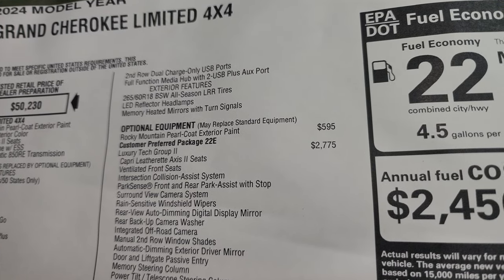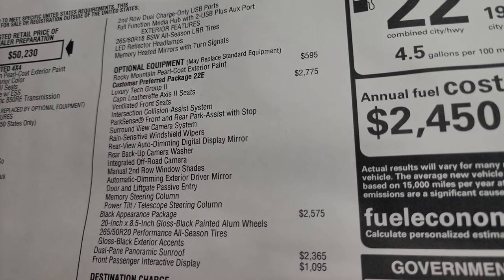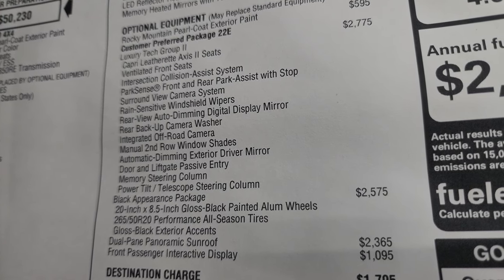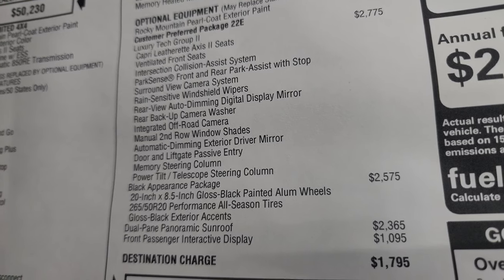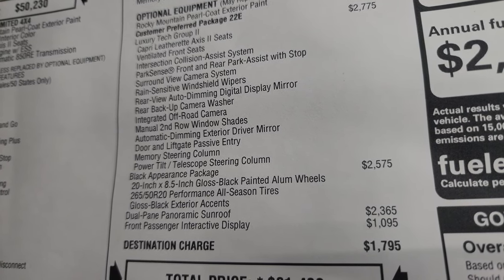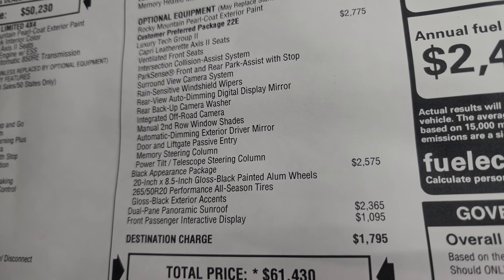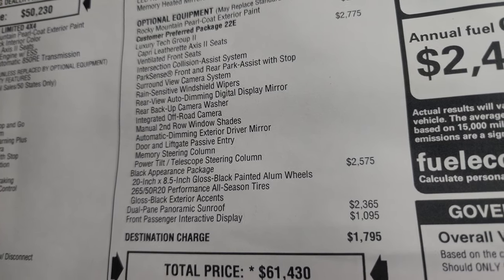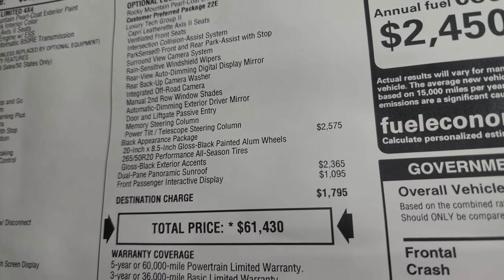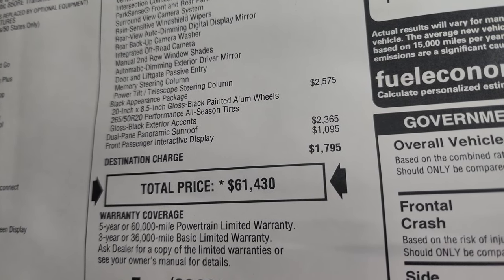The exterior features note the 265/60 R18 tires are replaced with the black appearance group. Optional equipment: the Rocky Mountain Pearl Coat is $595. The Luxury Tech Group 2 is a $2,775 option giving you the Capri leatherette access two seats, ventilated front seats, intersection collision assist, park sense front and rear with stops, surround view camera, rain-sensitive wipers, auto-dimming digital display mirror, backup camera washer, integrated off-road camera, manual second row window shades, automatic dimming exterior driver mirror, passive entry, memory steering column, and power tilt and telescopic steering wheel. The black appearance package is $2,575, giving you 20-inch gloss black wheels, performance all-season tires, and gloss black exterior accents. The dual panoramic sunroof is $2,365 and the front passenger interactive display is $1,095.